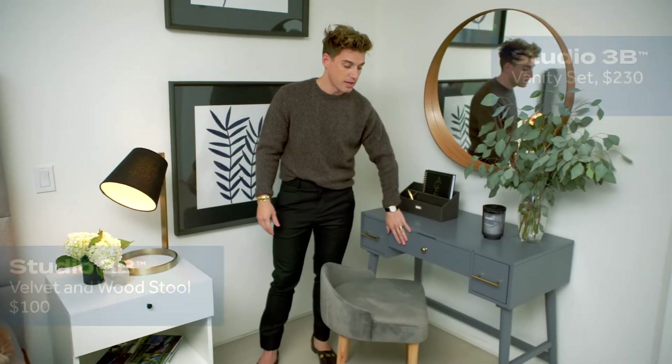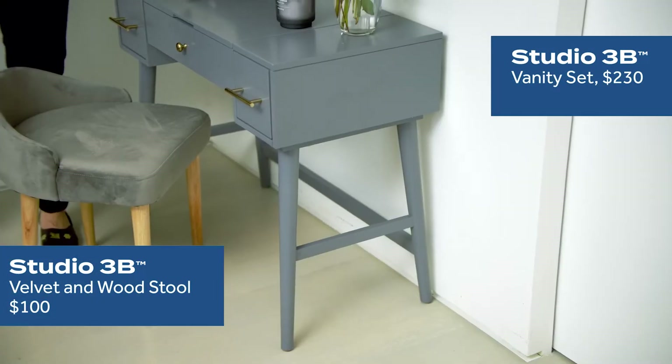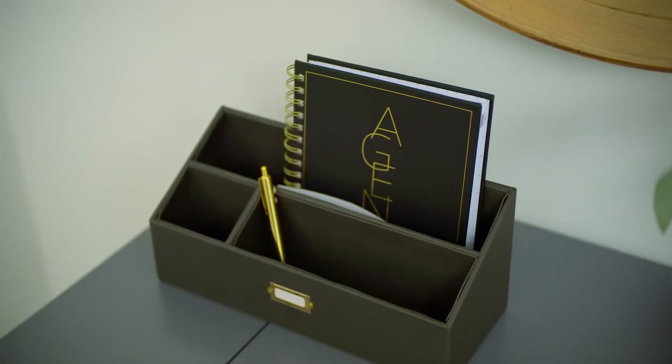I've actually brought in this vanity from Studio 3B. It's got the mid-century inspired legs, and I love the versatility. It's really about comfort, smell, addressing all the senses, and having fun.